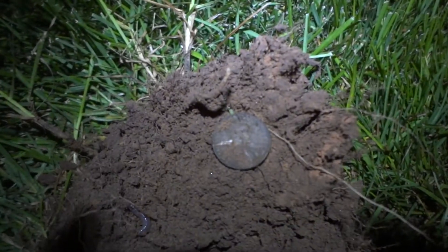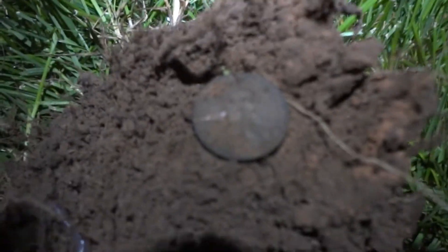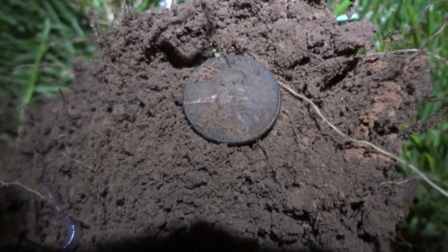I seriously have a feeling that the sprinklers are gonna turn on right here next because the dirt's dry. But I did find my first find of the night — it's a 1951 Denver Mint Penny.